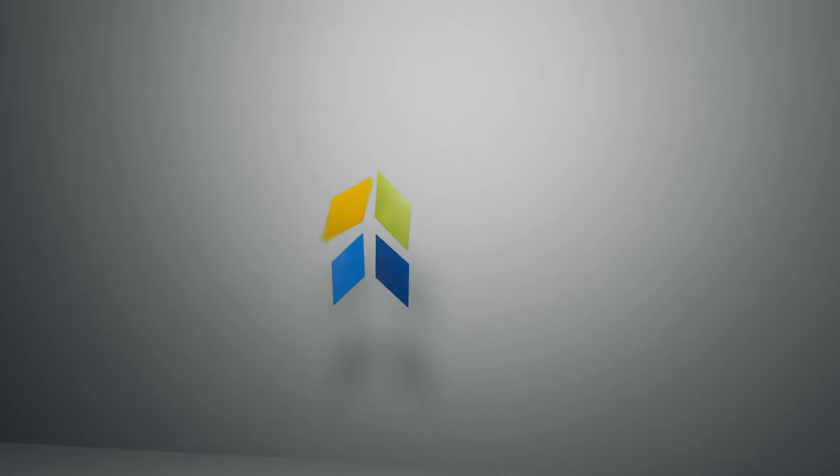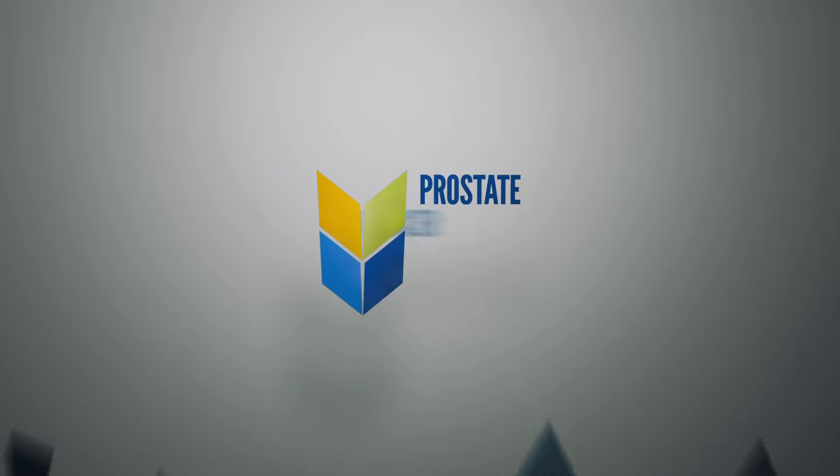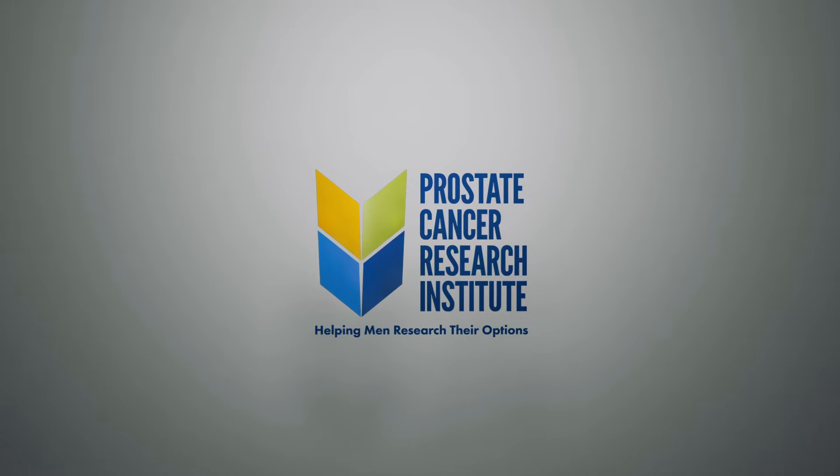Hi, I'm Dr. Scholz. Let's talk about prostate cancer. In this video, we're going to cover the four main types of treatment for men with prostate cancer.